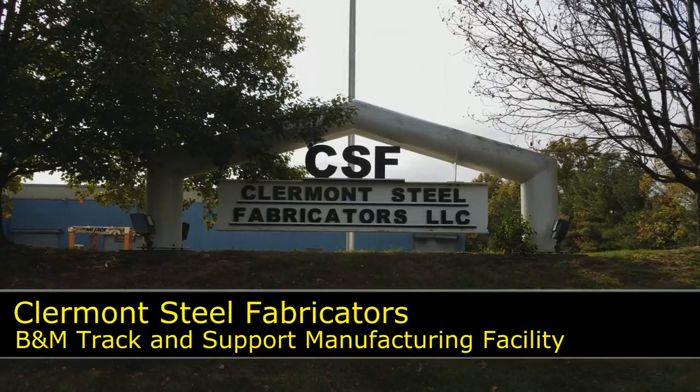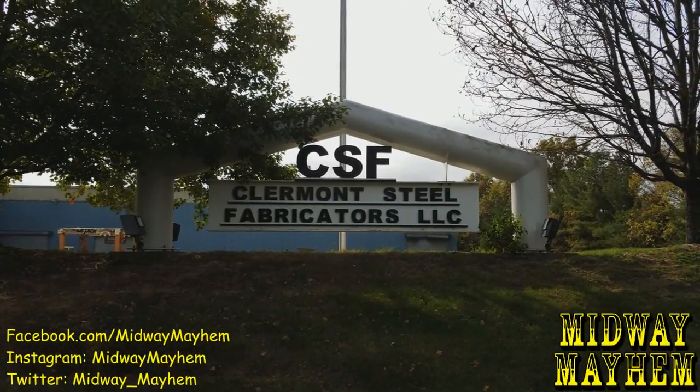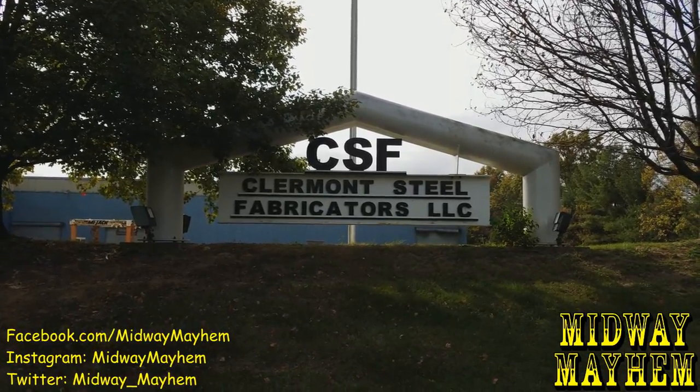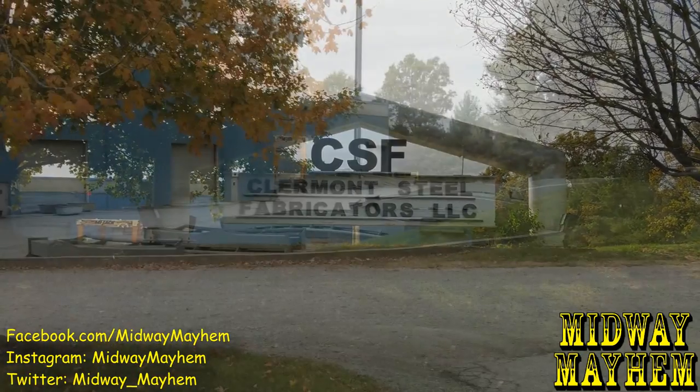What is up Midway Mayhem fans? We are here at a brand new location and this is a special one. Claremont Steel Fabricators in Batavia, Ohio. This is where they make all of the B&M track and supports for their North American parks and some overseas. And we're going to take a look and see what we can see here.